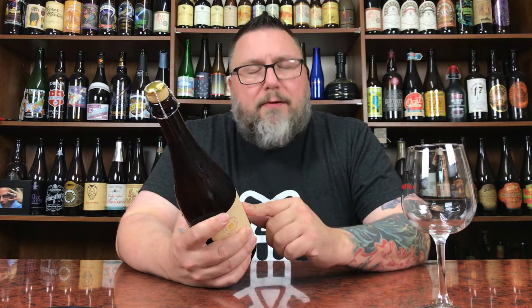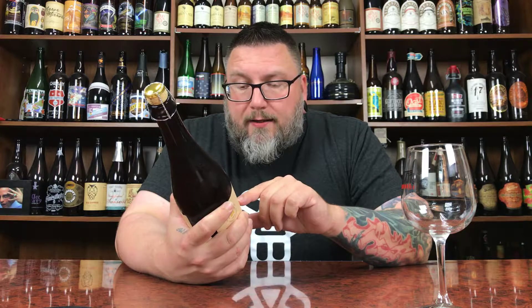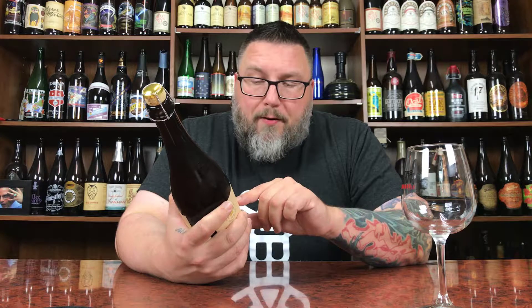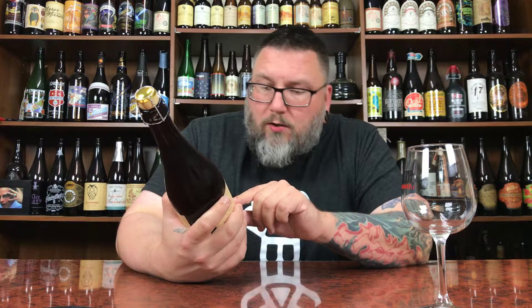Usually I dive into saison first if I have an assortment of beers from a funky saison-y type brewery, but I'm saving this one for last — not sure why. As far as what it says on this bottle: Classic Saison, a farmhouse ale. Artisan crafted by Blackberry Farm in beautiful Walland, Tennessee.